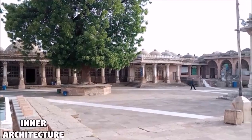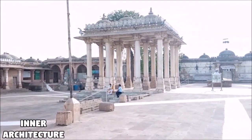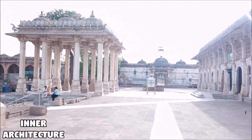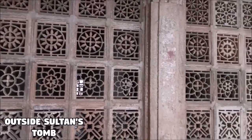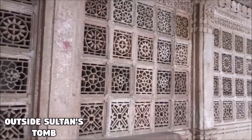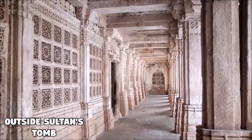The architectural style of Sarkej Roza is an elegant mix of Islamic and Hindu architectures, evident from its composite Indo-Saracenic style. This beautifully sculpted building houses the tomb of Sultans of Gujarat dating back to the 14th and 15th centuries.